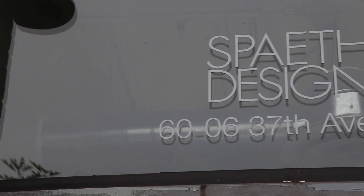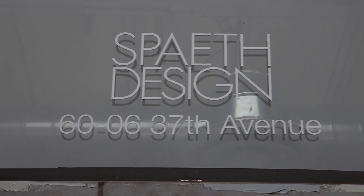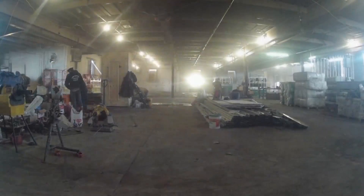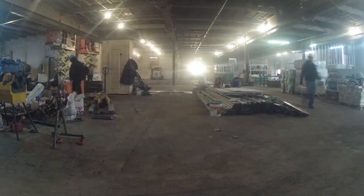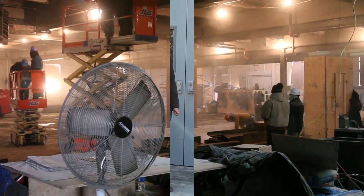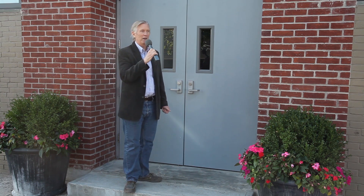Welcome back to Making Magic at Spaeth Design. In the past few weeks we've shown you a few of the projects we've been working on, and I thought it might be interesting to show you the facility that we're in. This is our new building — the home of Spaeth Design. After 60 years we finally got smart and bought a building. We bought it almost one year ago, and it took about six months of renovation, so we moved in here in March. So come on in.